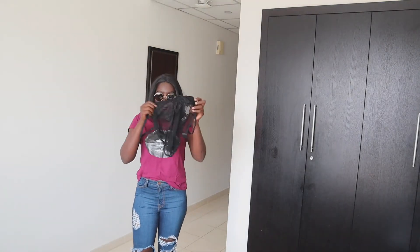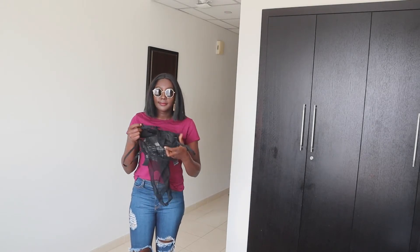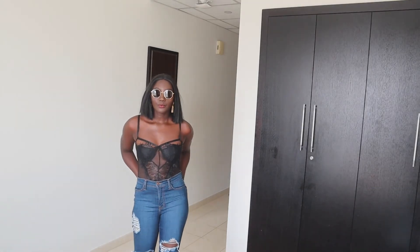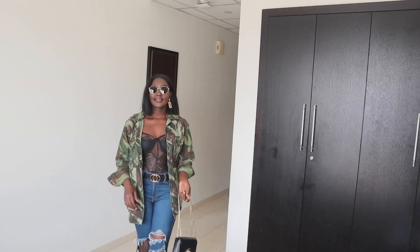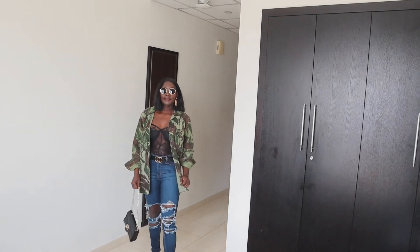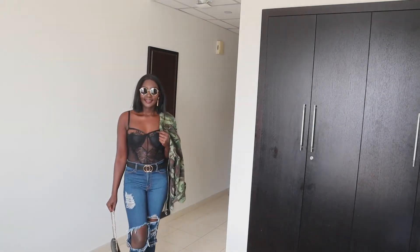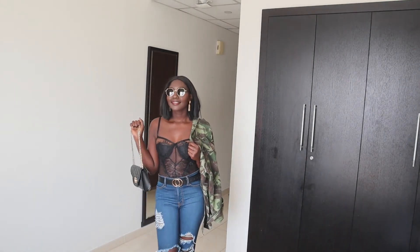The next item I got is this eyelash floral lace fishnet teddy bodysuit, also in a small size. With everything, I went one size down because I like something that hugs my body — not too tight, but something that makes me comfortable. I paired it with my jeans and a compact jacket and it looks really sexy.